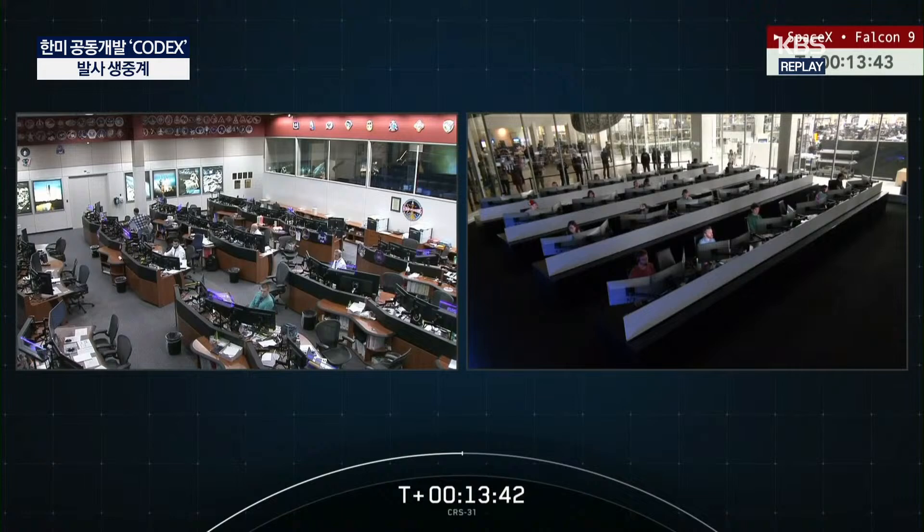What we're seeing here are the two different control rooms. On the left is Mission Control Center Houston; on the right is the control center in Hawthorne, California. Of course, the Dragon spacecraft is set to dock with the International Space Station at 10:15 a.m. Eastern — that's 15:15 UTC.